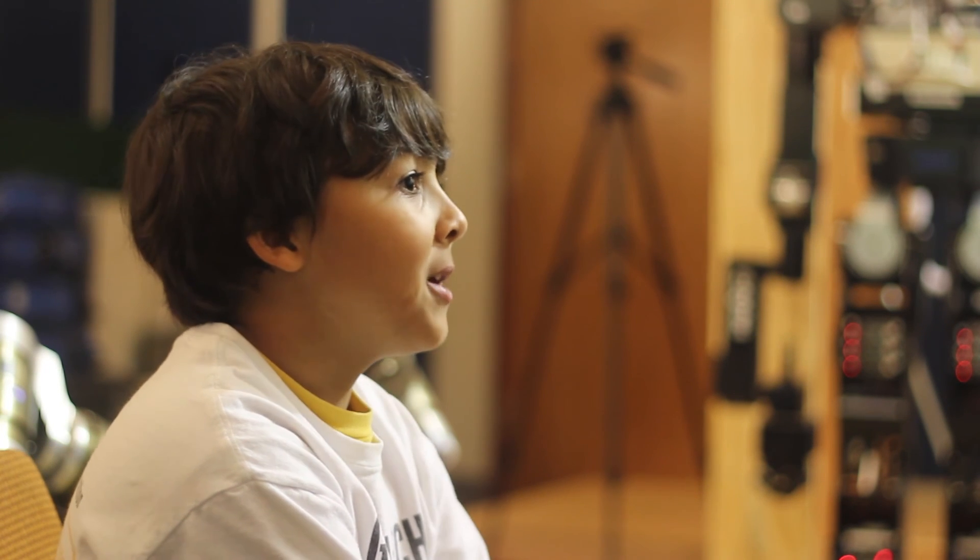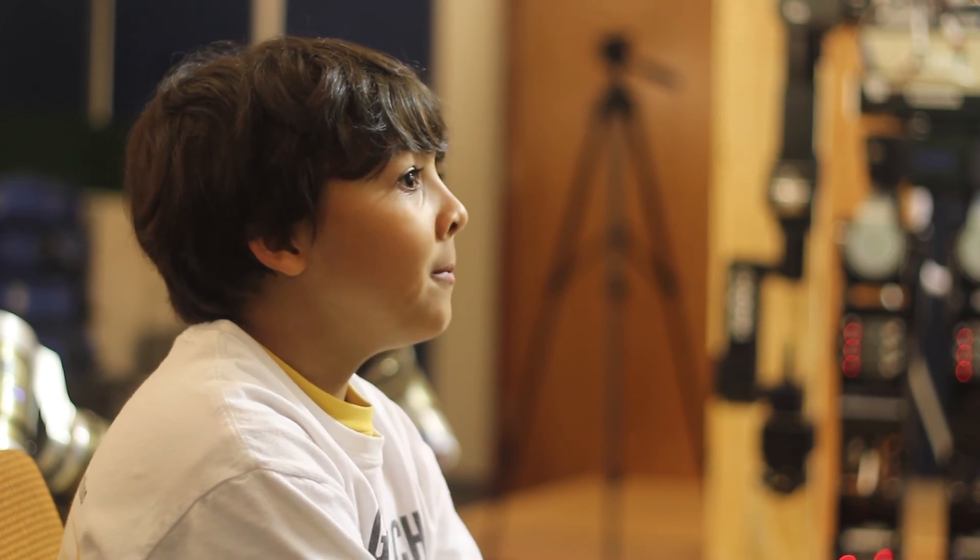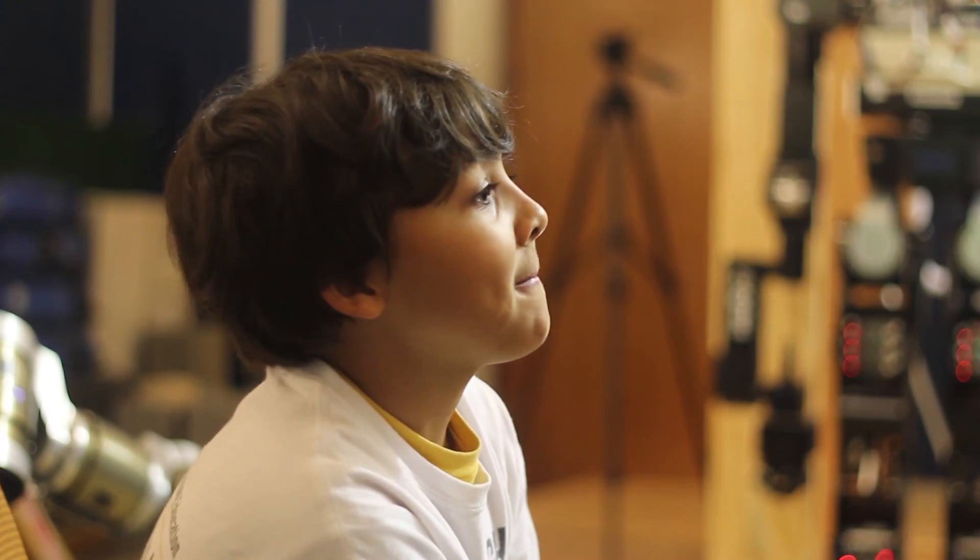Dr. Stillman, thank you for speaking with me today. It has been a pleasure to meet you. Thank you very much, Nathan. It's been great.